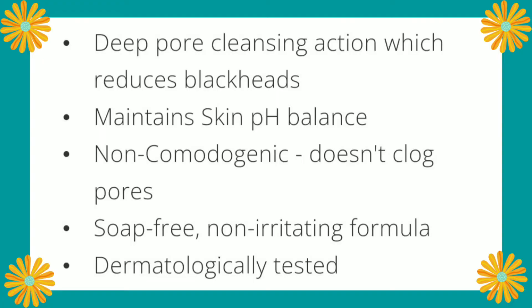Let's look at the claims of this cleanser from their website. The claims are very minimal: deep pore cleansing action which reduces blackheads, maintains skin pH balance, non-comedogenic, doesn't clog pores, soap-free, non-irritating formula, and dermatologically tested. They've kept it very short and to the point.